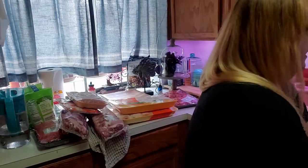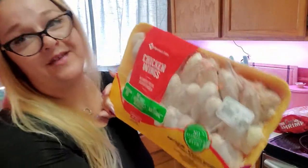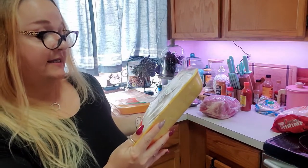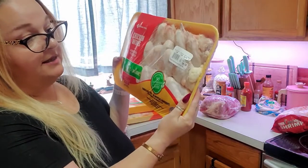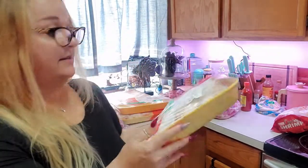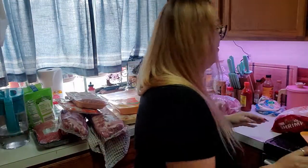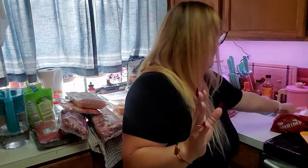Next up is chicken wings — I have been loving my chicken wings lately. This is two dollars and eighty-eight cents per pound. This package is six point three pounds and total it was eighteen dollars and fourteen cents. I feel like I remember when these packages were like five dollars, but we are talking way back in the dark ages.